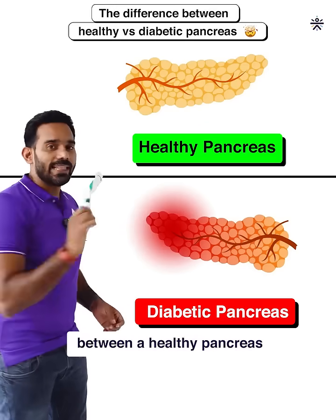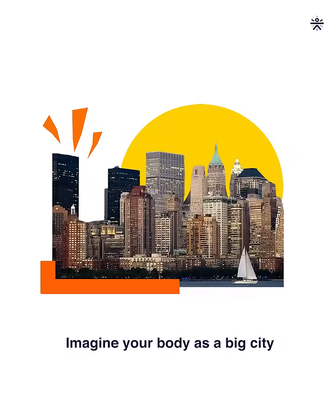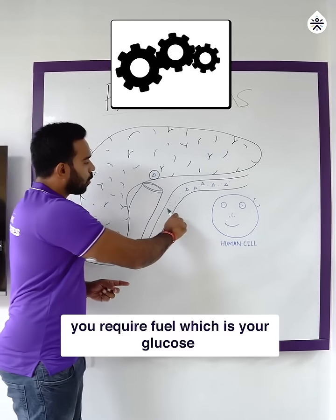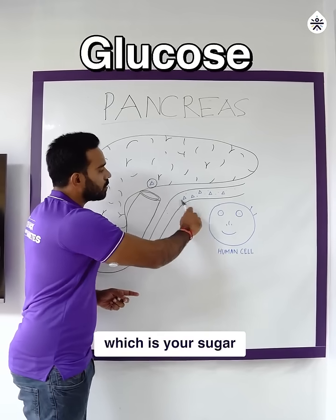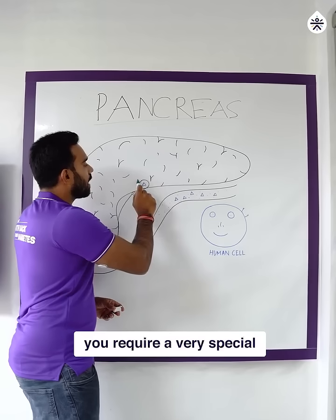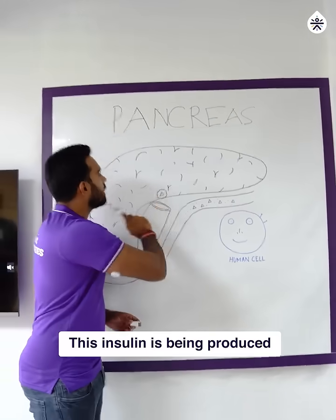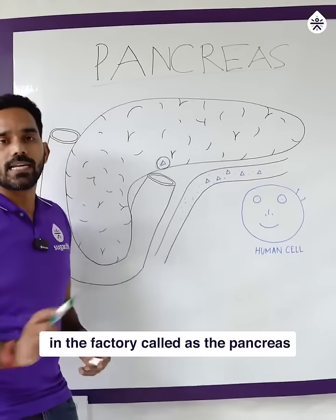This is the difference between a healthy pancreas and a pancreas affected by type 2 diabetes. Imagine your body as a big city. To run this city, you require fuel, which is your glucose — your sugar. In order to transport this fuel to your cells, you require a very special kind of truck called insulin, which is produced in the factory called your pancreas.